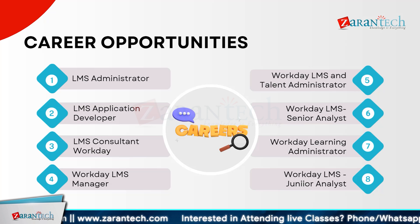Let us explore diverse career opportunities in Learning Management Systems and Workday LMS. Begin as an LMS administrator, managing and supporting the learning platform. Advance to an LMS application developer, where you will build and enhance LMS functionalities. Consider roles like LMS consultant for Workday, offering specialized expertise in system implementation. If you have experience, aim for a Workday LMS manager overseeing LMS strategy and operations. You might also explore roles such as Workday LMS and talent administrator or Workday LMS senior analyst, focusing on advanced system management and analytics. For those starting out, the Workday Learning administrator role offers a foundational position in managing learning models, while the Workday LMS junior analyst role supports LMS activities and reporting.